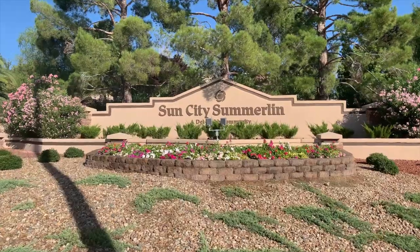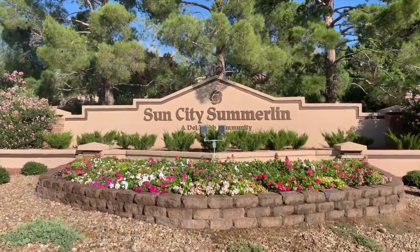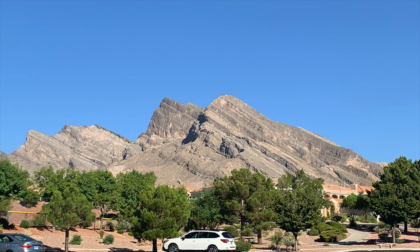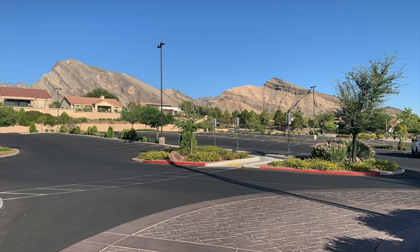Sun City Summerlin was Del Webb's first active adult community here in Las Vegas and it is actually the largest retirement community here in Las Vegas. It's nestled within the Spring Mountain Range at an elevation of 3,000 feet. Construction began in 1989 by Del Webb and completed 10 years later. Sun City Summerlin is built in three phases — the first phase built in 1989, then the second phase and phase 3.